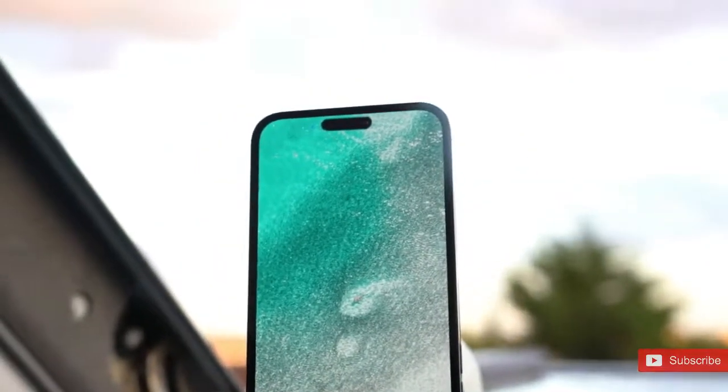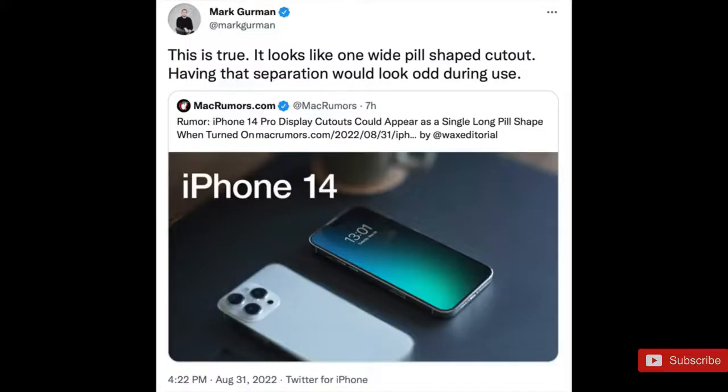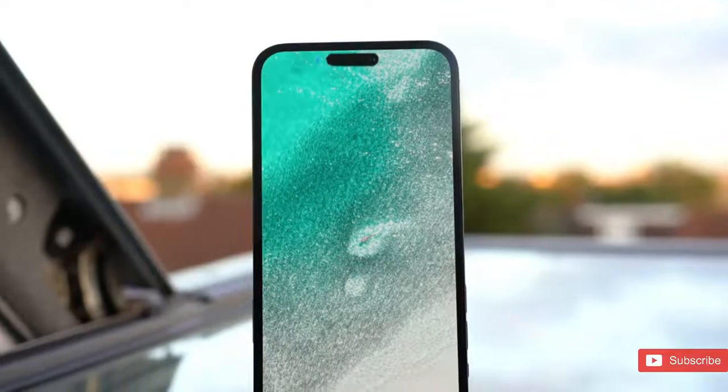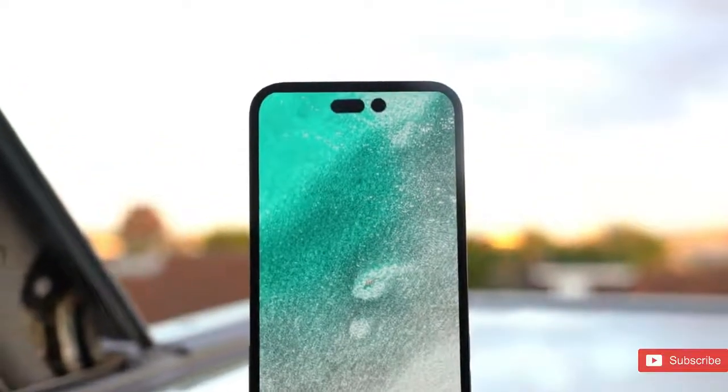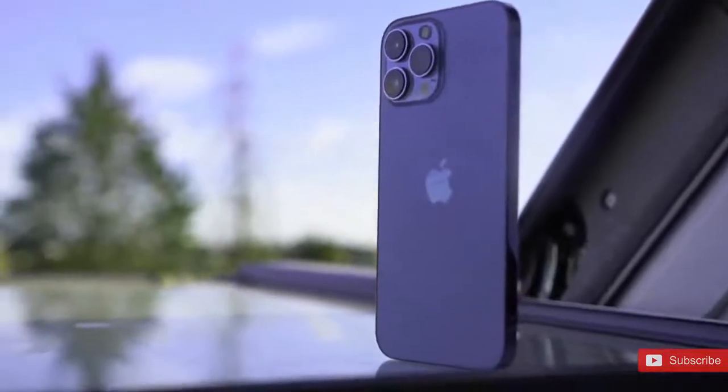One rumor surrounding the redesigned notch in the display is that the two cutouts will appear as one using unlit pixels from the display. The software would control when the pixels between the cutouts are illuminated or just turned off. Apple is likely to unveil four new iPhone 14 models, with the iPhone 14 Pro and Pro Max mostly getting new and exciting features.